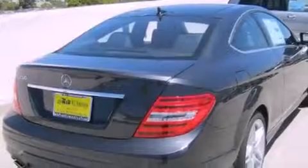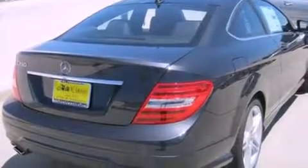Its top features and packages include the Premium One Package, the Multimedia Package, a Navigation System, a Rearview Camera, a Harman Kardon Audio System, Cirrus Satellite Radio, and the heated seats can warm you up in seconds, keeping you and your passengers comfortable the whole trip.